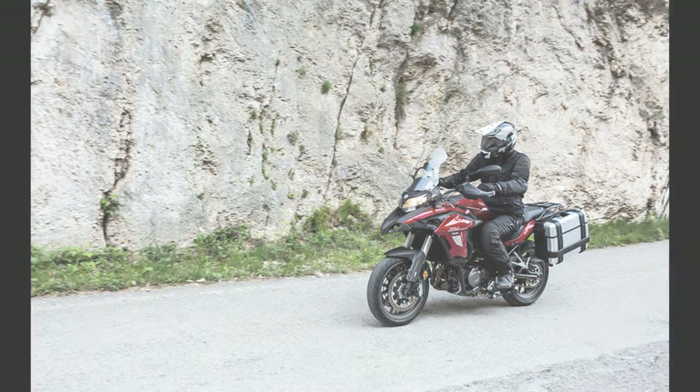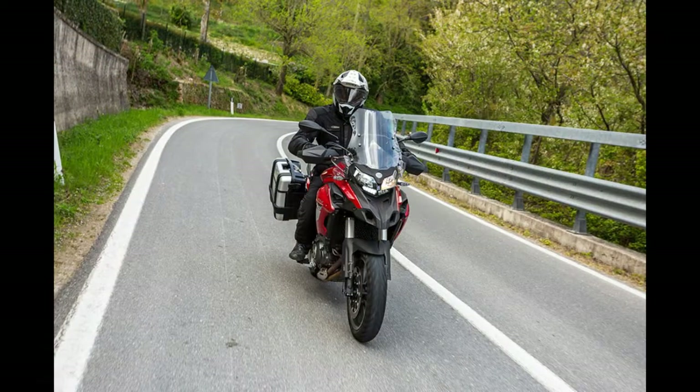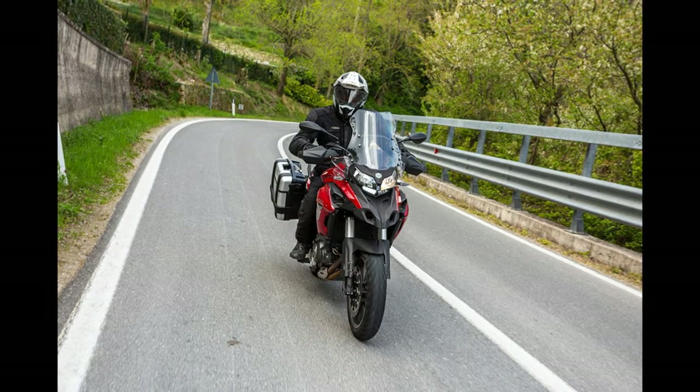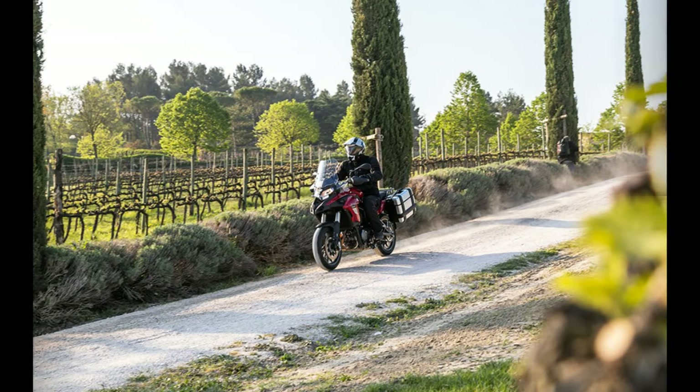The handling also fails to impress. Granted, the incredibly bumpy and inconsistently surfaced roads we tested the bike on in northern Italy would put most suspension through its paces, but I'd like to know what the front end was doing while cornering. As we rode the bikes, I never had any idea what was going on — the front end felt distant and failed to instil any confidence.